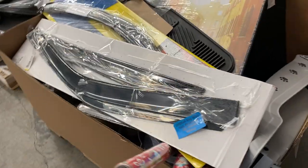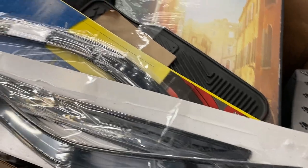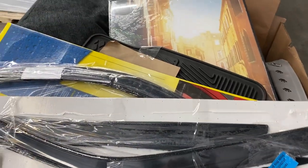Number 15 is just a miscellaneous pallet of stuff — got some more paper in there, some automotive shades, some automotive floor mats as well.